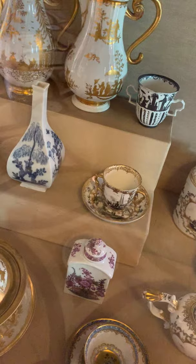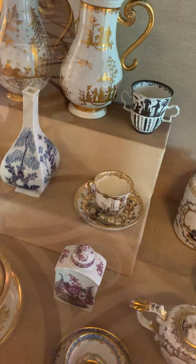This is an exceptionally rare blue and white flask with Japanese decoration rays. In fact, I've never seen this model before.